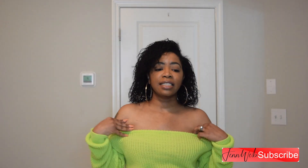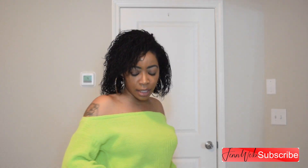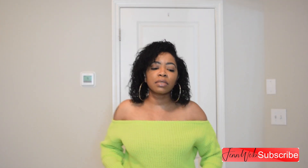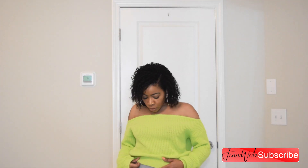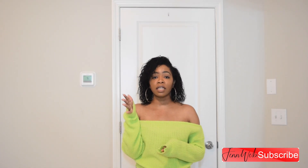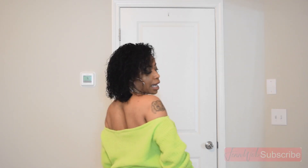The first thing I got is this off-the-shoulder sweater. It is a nice little neon green colored sweater. It does not itch, and it is somewhat of a cropped sweater. I don't wear it cropped but you can if you want. I'll have the sizes on screen or in the description box. It does come in different colors. I like that it's not too long — you can go up and down on it.